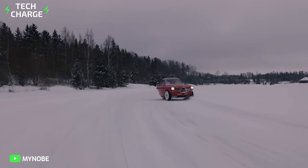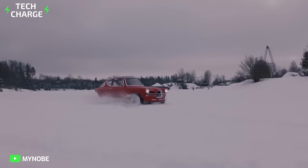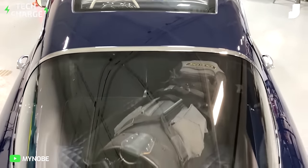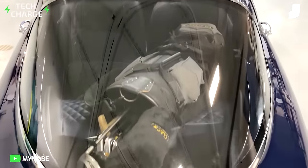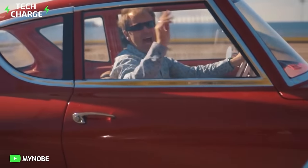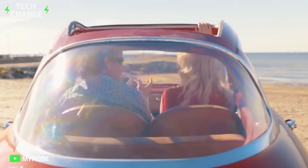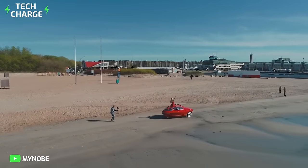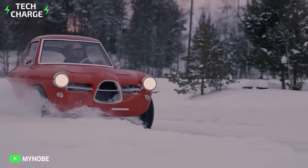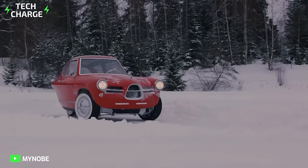The Noob GT100 was created by a company in Estonia; however, the manufacturer sees the United States as a potentially large market for its production. The Noob GT100 seats two people with room for luggage and is expected to have a driving range of 180 miles and a top speed of 80 miles an hour, meaning it can handle an average commuter's day. What's even better is that the car is designed to be so lightweight that it can actually be parked vertically on a wall to save even more space.